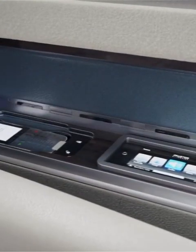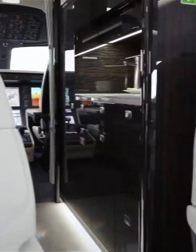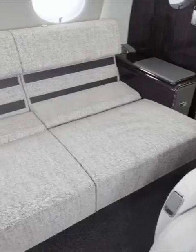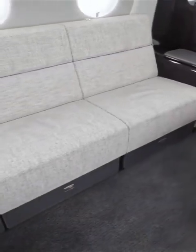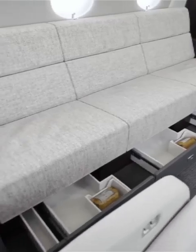All controls are at your fingertips. The luxurious stone floor galley is designed for functionality and comfort, complemented by an optional side seat. An optional divan feature berths into a seven-foot-long bed, surrounded by drawers and compartments to maximize storage.